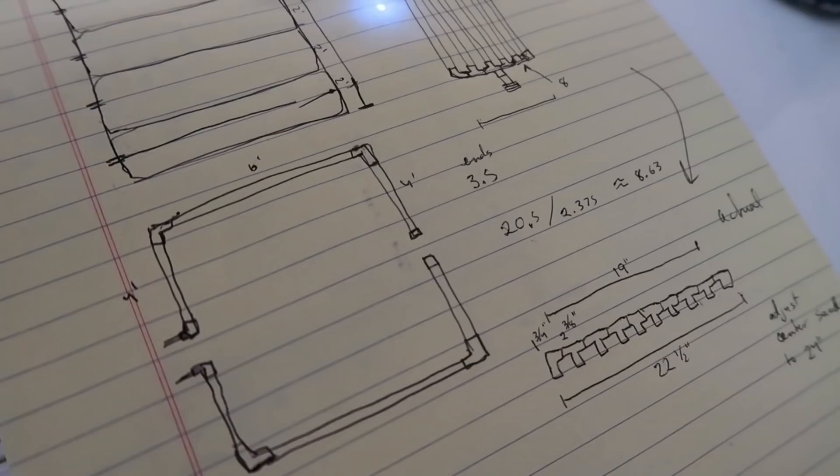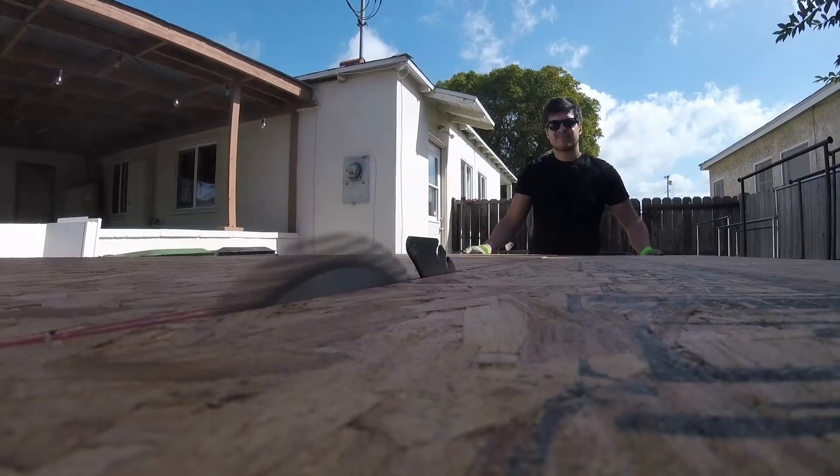This was certainly the biggest build that the Nickypedia channel has ever taken on. It was three weeks of blueprinting, digging, drilling, cutting, soldering, and a ton of problem solving.